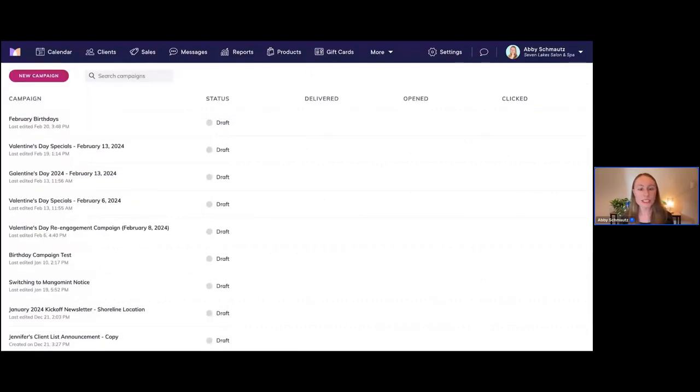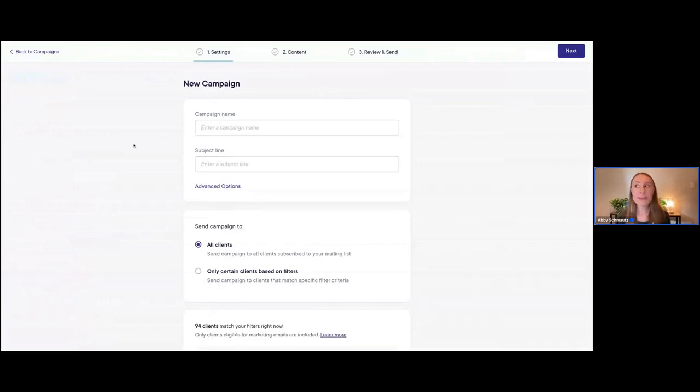To create a new campaign, just go up here and click on 'New Campaign.' We have a lot of different options here. For this example, I want to create a birthday campaign — we want to send this campaign to every client who has an upcoming birthday in March. We're here in February, so we're prepping for the month ahead with a campaign for all those with a March birthday.